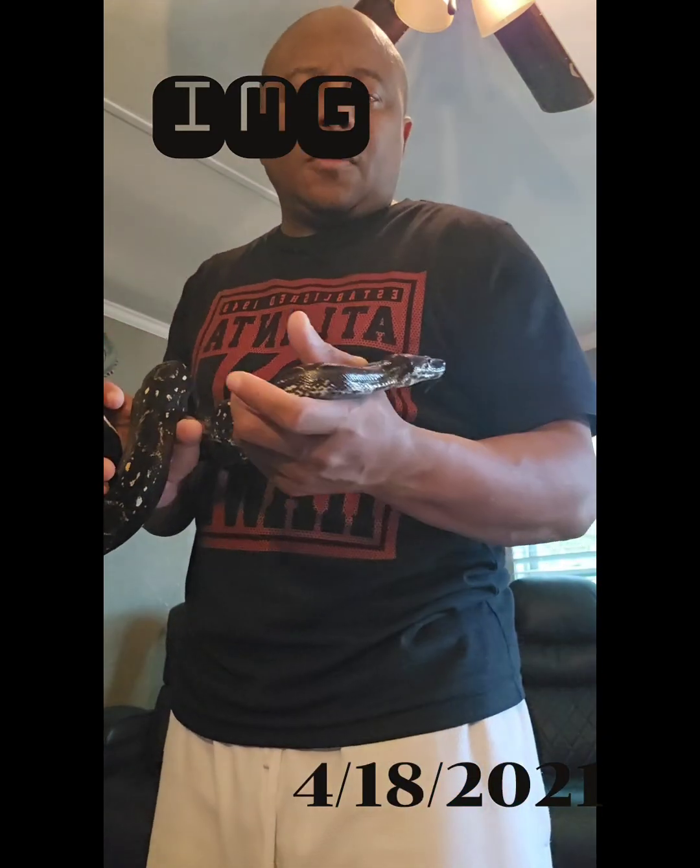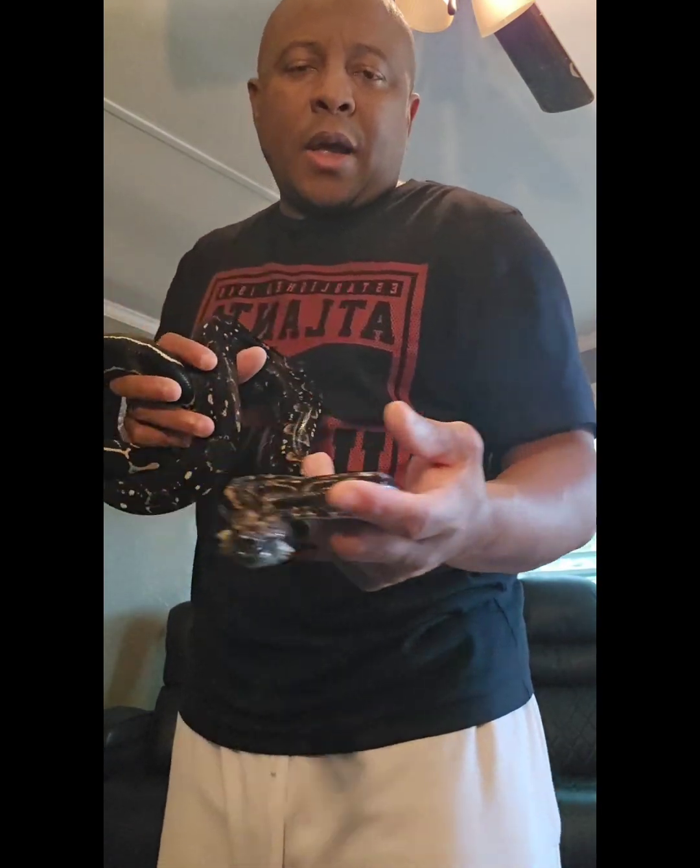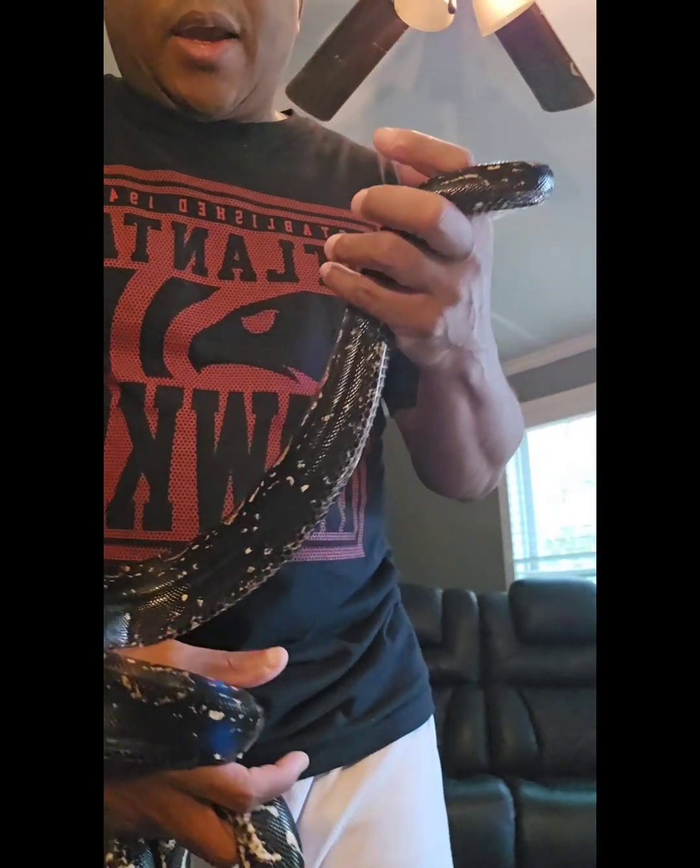This is Medusa, my IMG head blackout anerythristic.